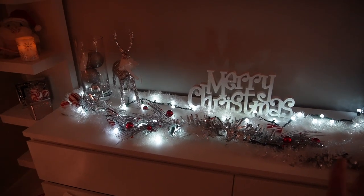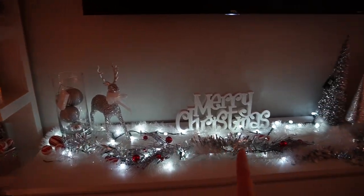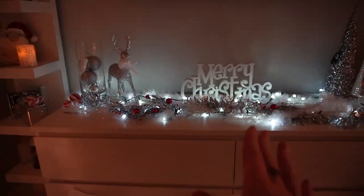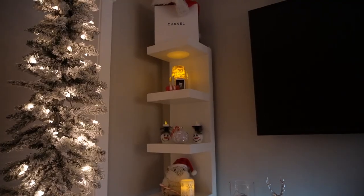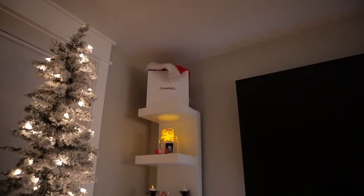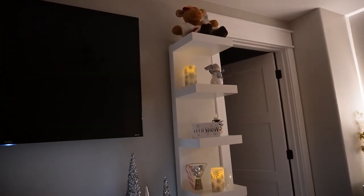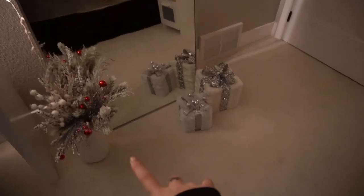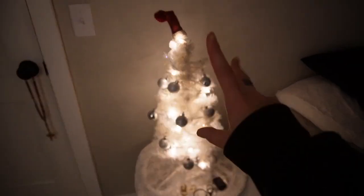All right guys, so this is what we're going with so far. I want the 'Merry Christmas' sign a little bit higher, but then again I kind of like it like that. Here's what my shelves are looking like. I usually put the Santa hat on the side — I need to tape that still. Over here I have my cute 'Let It Snow' sign that I'm obsessed with, my cute little pencil tree, and then I also have my little tree on my nightstand.